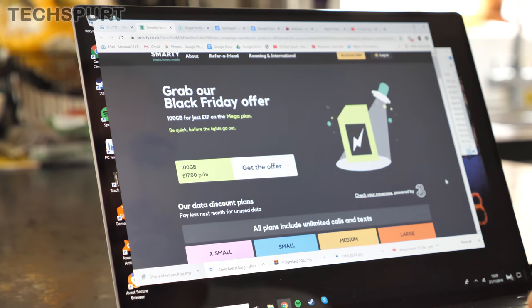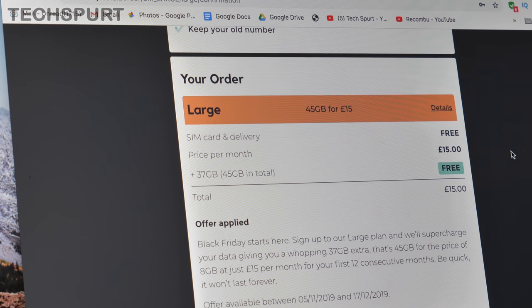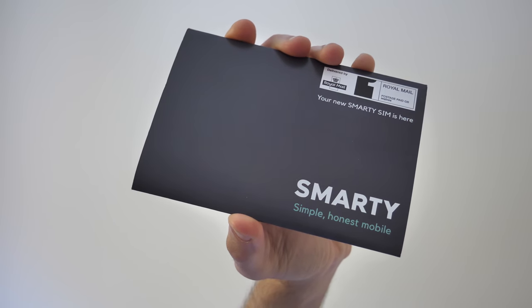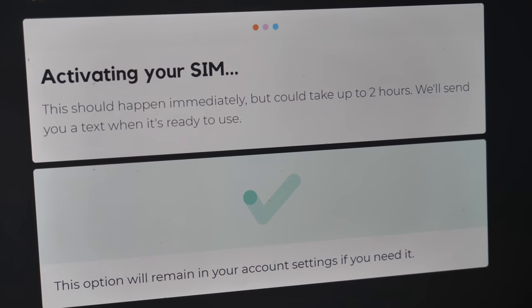And if 45GB somehow isn't quite enough for you, Smarty has you covered this Black Friday — it's offering a 100GB plan for just £17 a month. Ordering these deals really couldn't be simpler. Just head to the Smarty website, smarty.co.uk, and you'll find the Black Friday deal highlighted on the homepage. Stick in your details and your SIM will be sent straight out in the post.